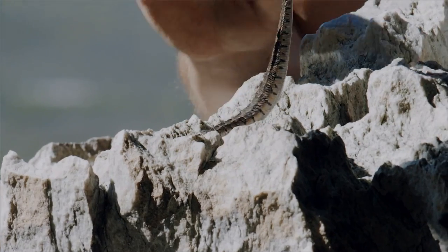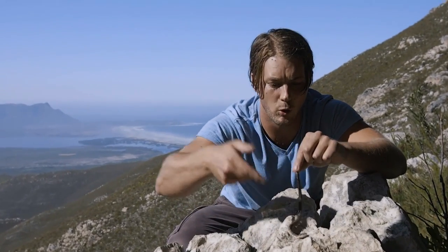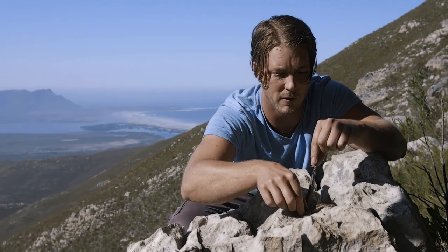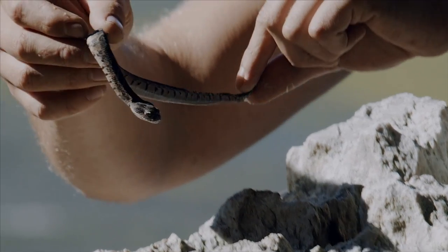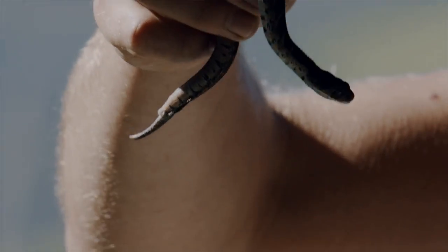These baby Puff Adders are born live. Look at this cute little fellow — he has no idea. Just want to be careful; you don't want to get bit, even by a baby. A newborn baby is born lethal, with its fangs fully developed and its venom glands fully developed.